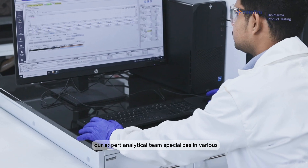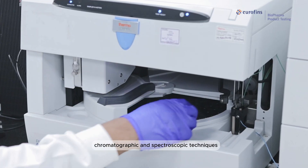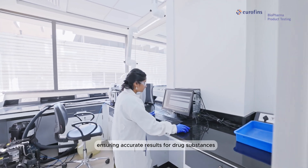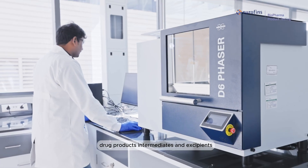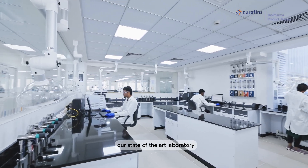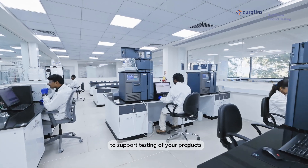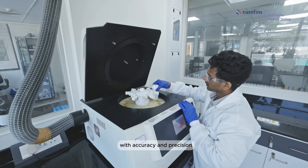Our expert analytical team specializes in various chromatographic and spectroscopic techniques, ensuring accurate results for drug substances, drug products, intermediates, and excipients. Our state-of-the-art laboratory has all the latest analytical instrumentation to support testing of your products with accuracy and precision.